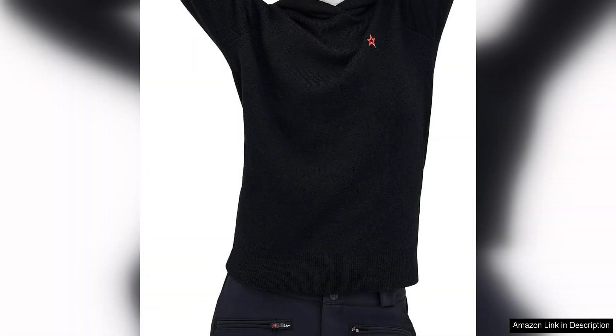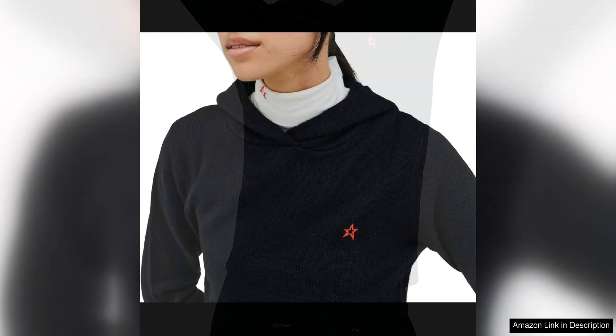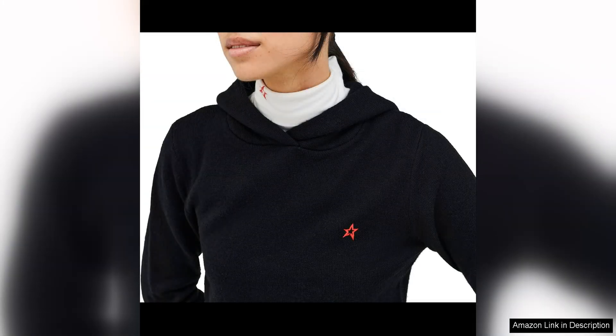The knit construction adds a touch of texture and visual interest, making it a standout piece in any wardrobe. The relaxed fit of the hoodie is perfect for casual wear, whether you're running errands around town or lounging at home. The oversized hood adds a cosy touch and provides extra protection from the elements on chilly days.